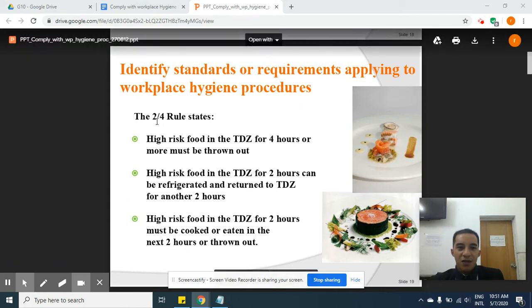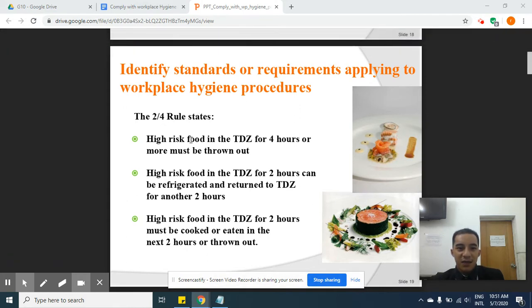The two-four rule states that high-risk food in the temperature danger zone for four hours must be thrown out. Food that has been exposed in the air for four hours should be thrown out because it has already been exposed to the temperature danger zone, where a lot of bacteria has already spread in the food.